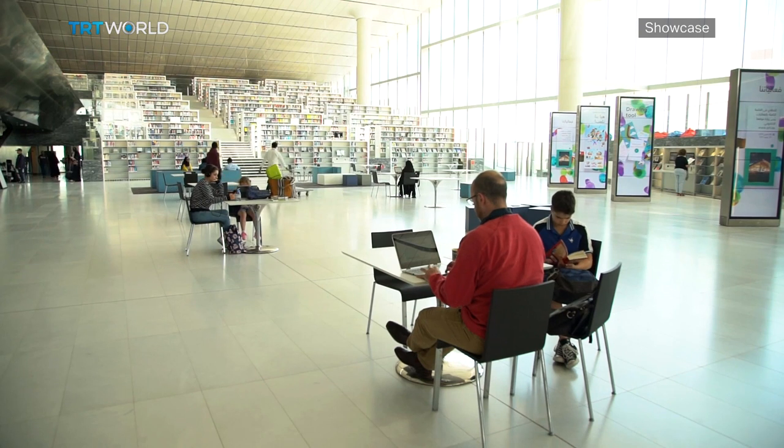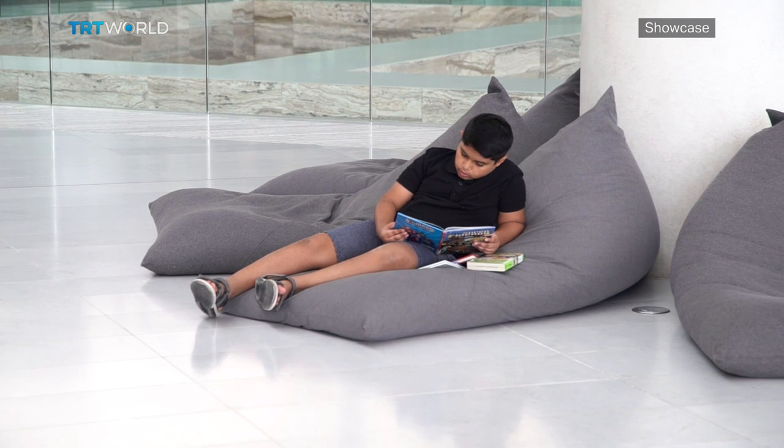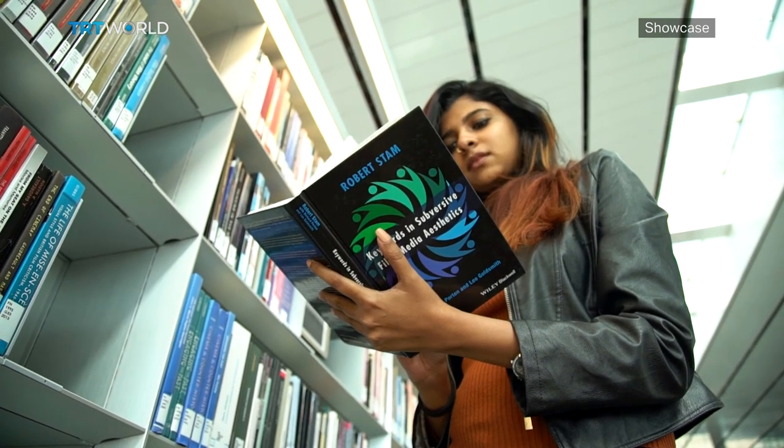Not only home to more than a million books, but to knowledge in all its forms — an environment which hopes to inspire learning. Adil Halim, TRT World, Doha.